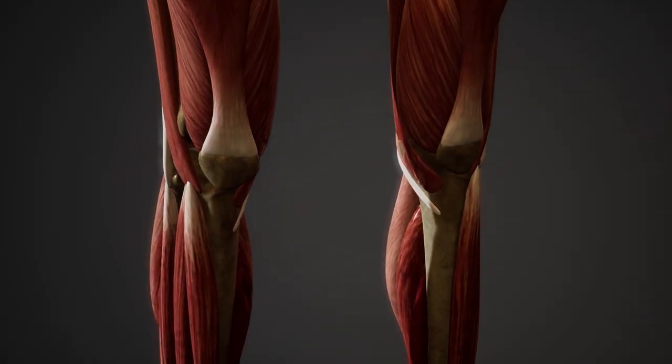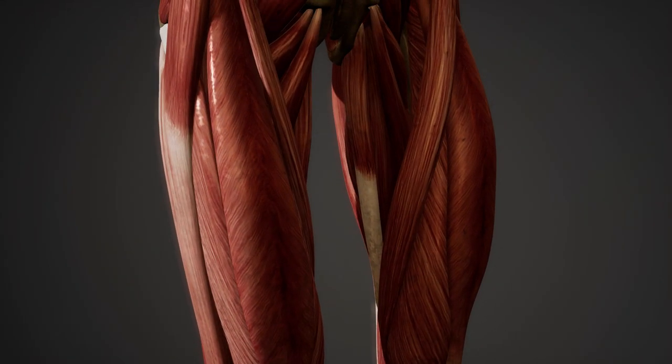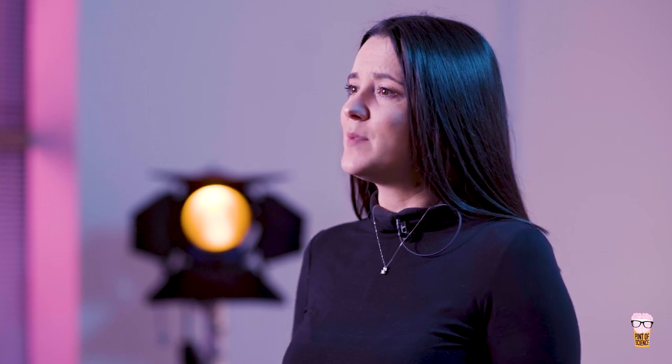This exercise-induced muscle dysfunction may be regulated by changes in these focal adhesions that we have in the muscle. We think this because we have seen some of the molecules within this complex change position after eccentric exercise.